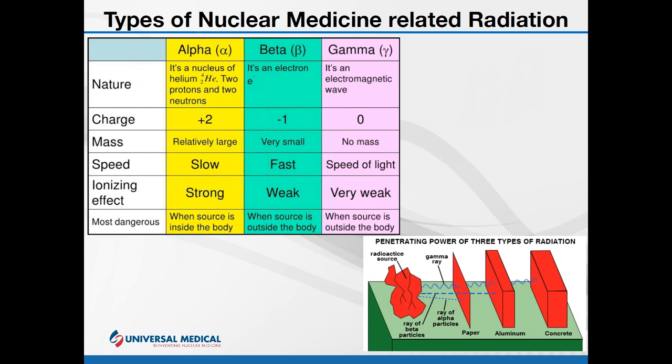Lastly, let's consider the alpha ray — or alpha particle. Also not electromagnetic in nature, it is created through radioactive decay and emission. The emission is a helium nucleus: two protons and two neutrons. Alpha rays are really slow but have a very large ionizing effect.